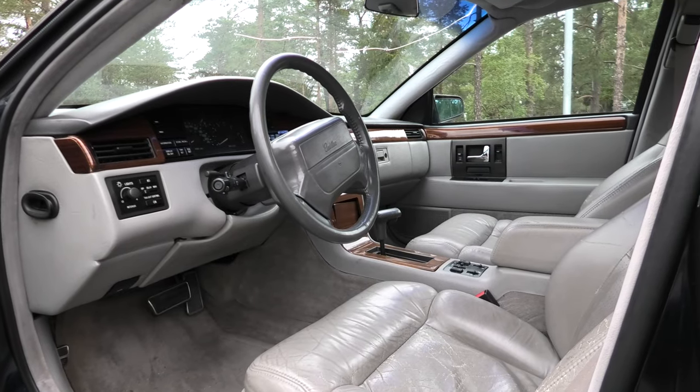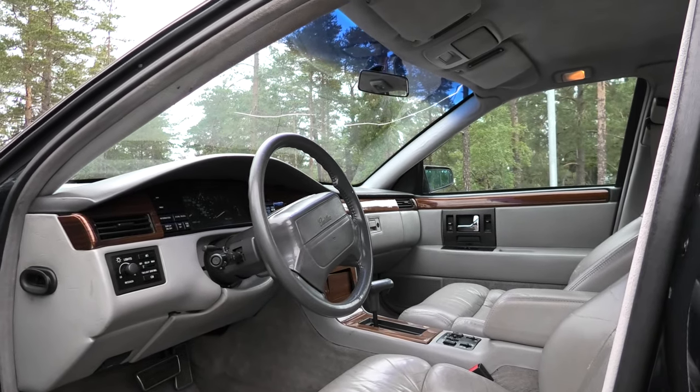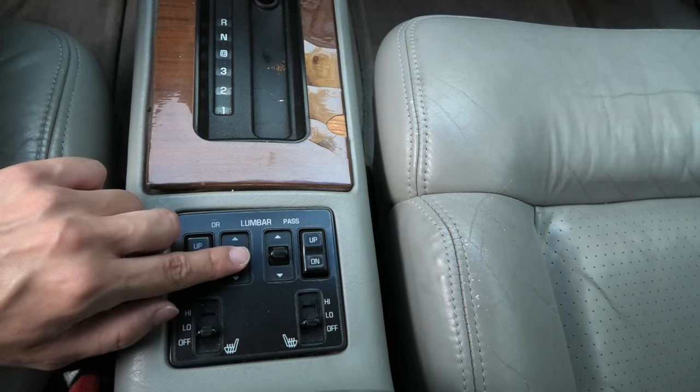As expected with a luxury car, there are many interesting technological features of the Cadillac Seville SDS. One of them is the 4-way power lumbar support of the seats that adjusts vertically, allowing you to move it up and down the backrest for added comfort and configurability.